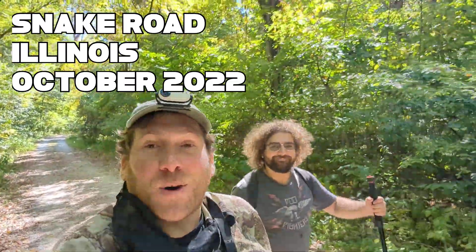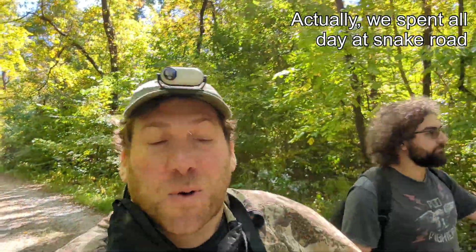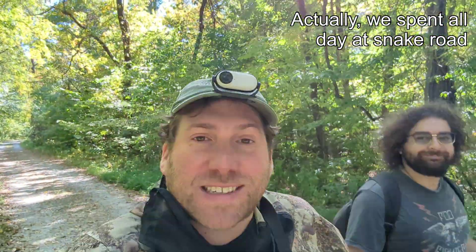Hey, adventurers. Welcome to Southern Illinois. I've got Zeev with me here, and we are going to go look for all sorts of things, mostly snakes. We're going to visit probably Snake Road at some point, and a lot of the other areas that are very famous out here in Southern Illinois. So stay tuned, and we'll show you what we find.